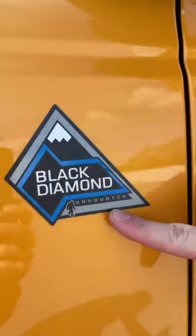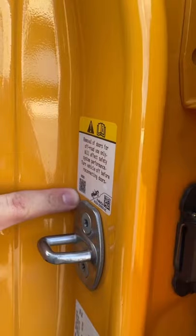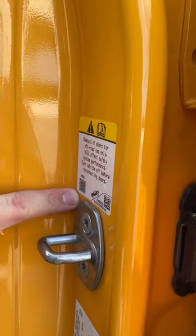We've also got the big tire package, which is why it reads Sasquatch for big feet. You can take the doors off the Bronco, but in case you don't know how to do that, you can scan this QR code to get a how-to video — and it even says 'get unhinged.'